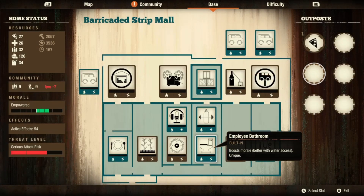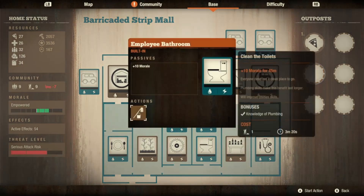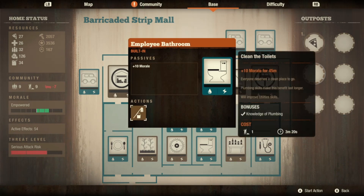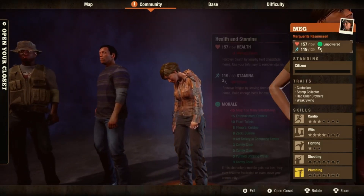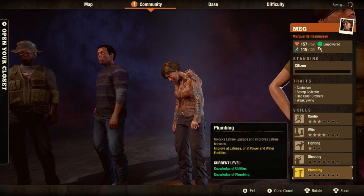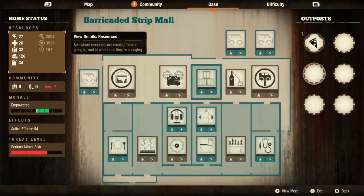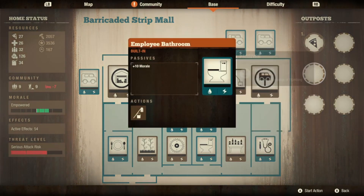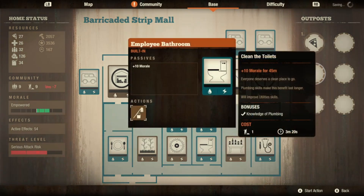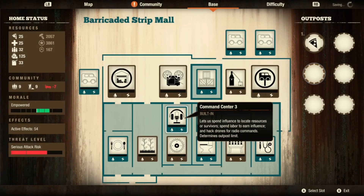For the employee bathroom — I found someone with a broken fighting skill but utility trait, so I ranked her up to plumbing. Now we have plus 10 morale for flushing the toilets, plus you can clean the toilets for an additional 10, so that's 20 morale per person, which is pretty substantial.